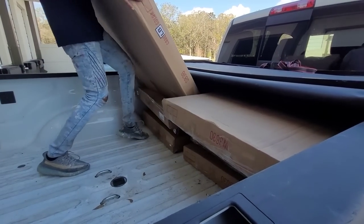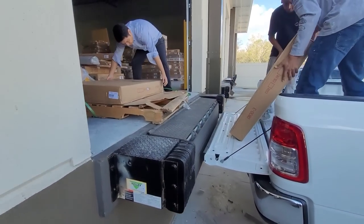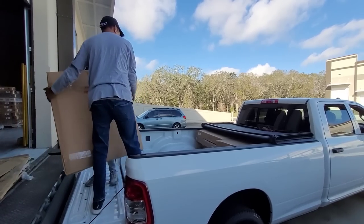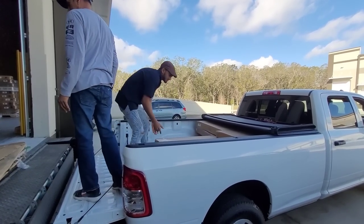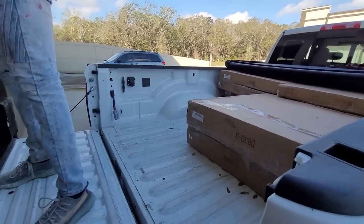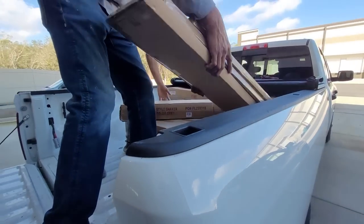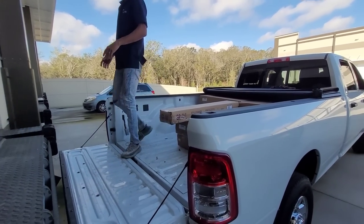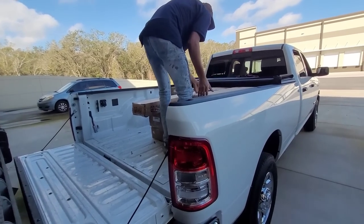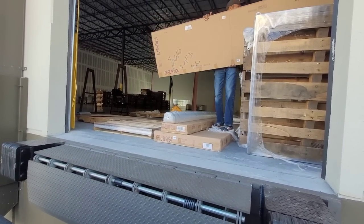Loading up all the top and base cabinets into the vehicles. You can see this big warehouse where they keep all the cabinets inside.